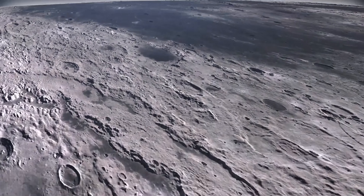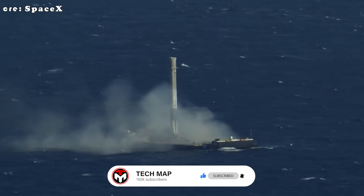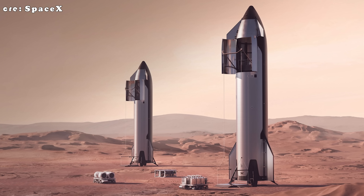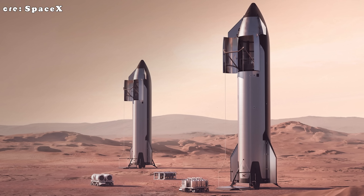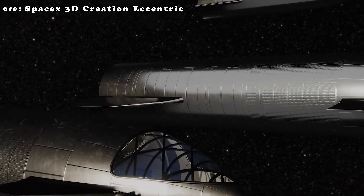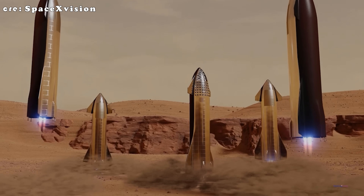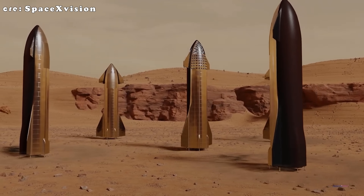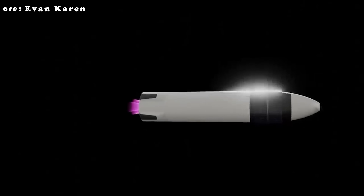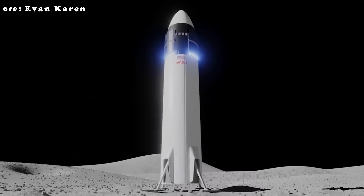The reason is stability. Unlike the drone ships that Falcon 9 lands on, the Moon offers no guarantee of a flat surface. Craters, slopes, and loose regolith make even a small tilt risky. With a vehicle nearly 50 meters tall, a few degrees of imbalance could prove disastrous. More legs help distribute the load, but they also add complexity. Each one must deploy, lock, and retract flawlessly — a single jammed hinge could end a mission. And because there's no ground crew on the Moon or Mars, every operation must be autonomous and fail-safe.